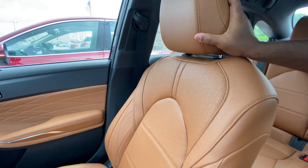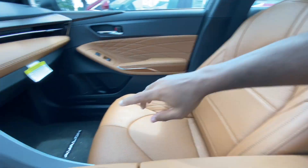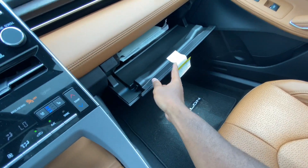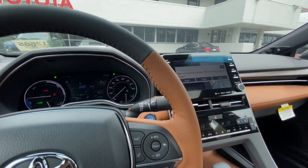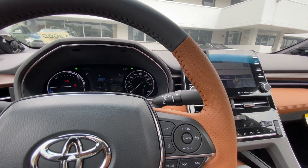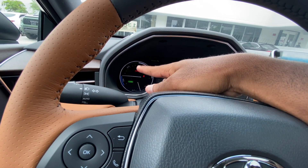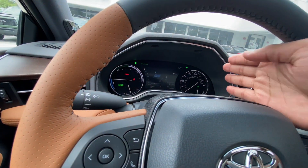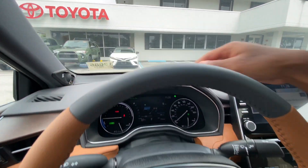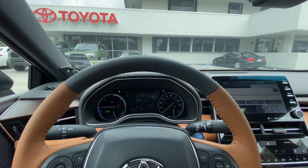The seats hold you in place — heated and cooled, three levels, not aggressively bolstered but very comfortable. The glove box is decent-sized. There's a standard sunroof — the Camry can get a panoramic sunroof but the Avalon cannot. The instrument cluster has a power meter, charging meter, and an LCD display for fuel economy. The upper dashboard is soft-touch injected molded plastic. It also features the JBL sound system.